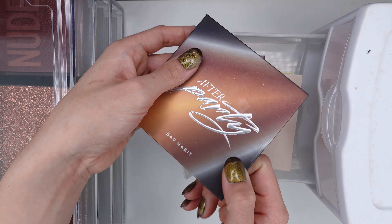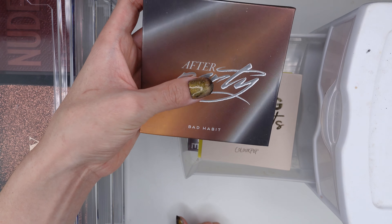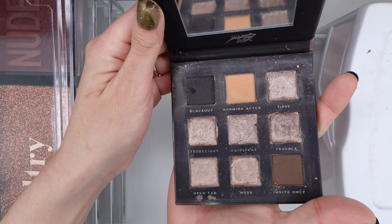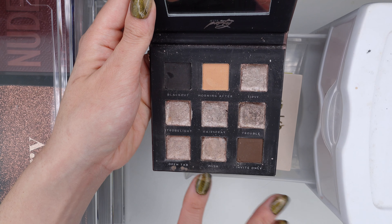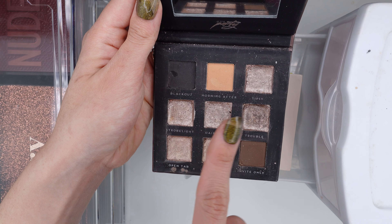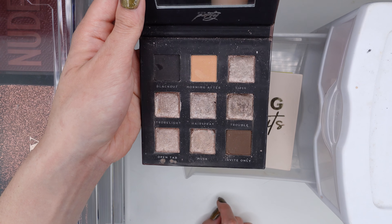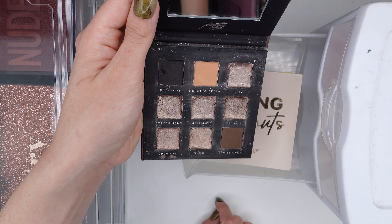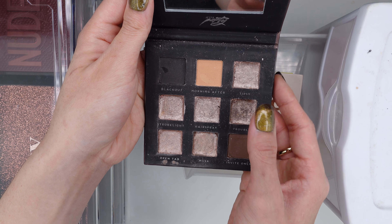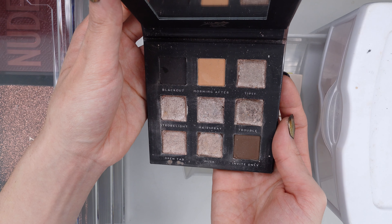Next I have this Bad Habit palette — they're not even in business anymore, but this was supposed to be the dupe for the Huda Beauty Smokey Obsessions palette. I did a project where I scooped out and crushed together all of the metallic shades and made one ultimate mixed metallic eyeshadow to see what color that came out in — I also made a video for this and made a couple different variations of metallics with that. I keep this around just because it's a fun art project, but honestly the formula of the shimmers is kind of dry and I don't really use this — I just kind of like looking at it. Eventually this will either be thrown away or given to a friend.